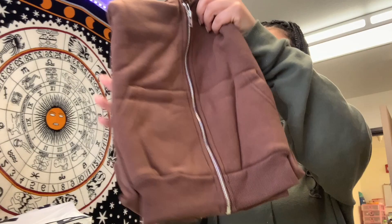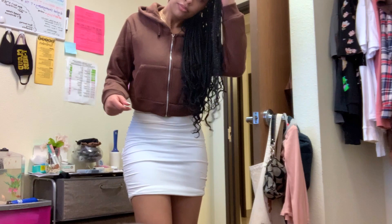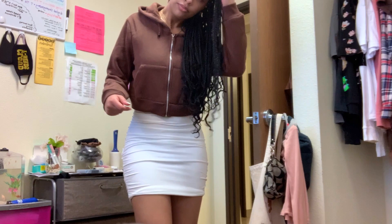Last but definitely not least, I got this sweater jacket from Shein in brown. It's like a cropped zip-up, which is really cute — I don't own a cropped zip-up. It has these little things at the ends of the sleeves. I got it in a large because I didn't want it to be super small. It's pretty thick. And that's everything I got in the Shein haul!